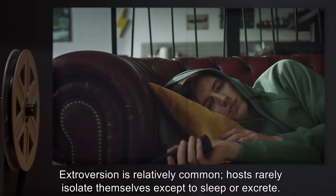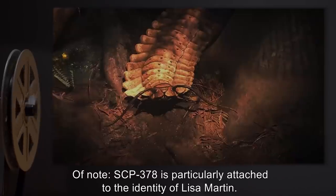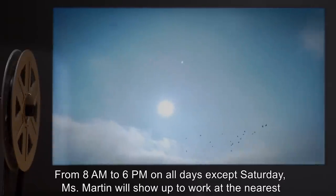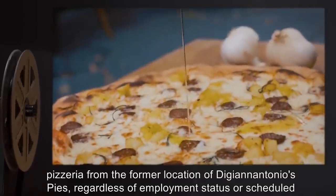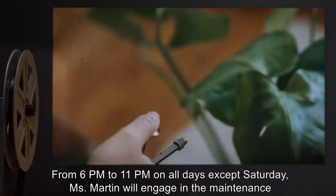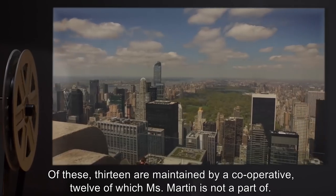SCP-378 appears to take equal enthusiasm in stressful versus pleasant situations. Of note, SCP-378 is particularly attached to the identity of Lisa Martin. In contrast to other hosts, Lisa Martin's weekly routine is relatively static. From 8 a.m. to 6 p.m. on all days except Saturday, Ms. Martin will show up to work at the nearest pizzeria from the former location of Digi and Antonio's Pies, regardless of employment status or scheduled hours. From 6 p.m. to 11 p.m. on all days except Saturday, Ms. Martin will engage in the maintenance of one of seventeen rooftop gardens across the city of New York. Of these, thirteen are maintained by a cooperative, twelve of which Ms. Martin is not a part of.